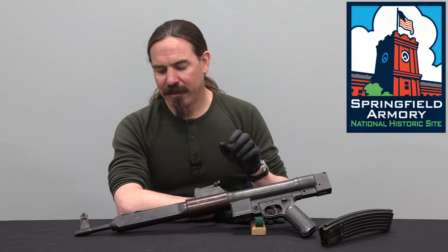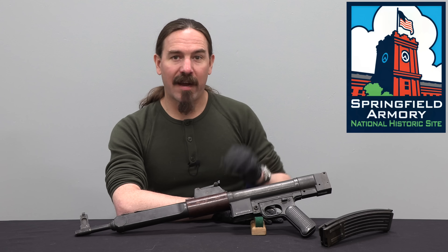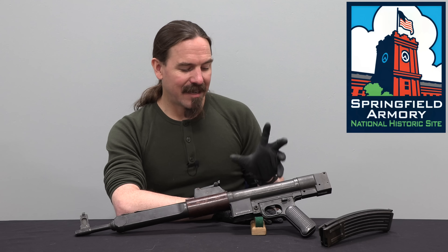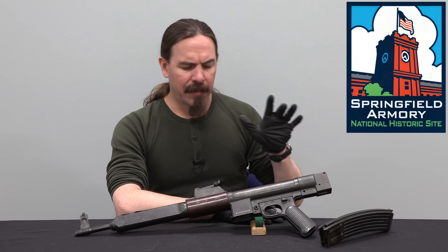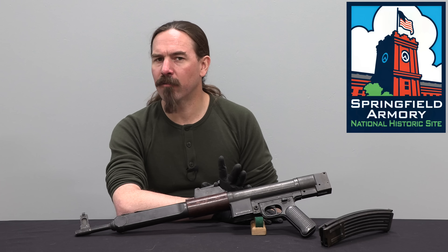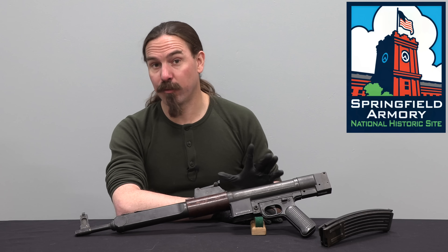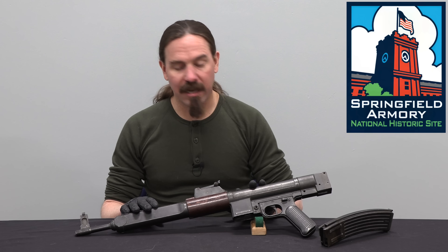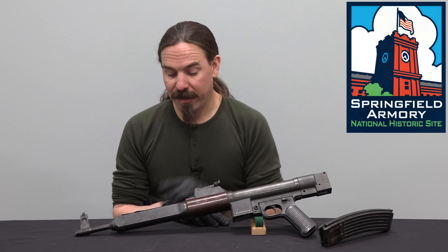The Gerät 06 remains a little footnote in roller-delayed firearms development — a fantastic gun on its own, just outshined by its immediate sibling, the 06H. I believe there are two examples here at Springfield and two in the British Royal Armouries, and I think all four of the original guns that were made still survive today. This is number two, the more complete of the ones here at Springfield — the other is basically just a receiver. It's unfortunate that this is missing many of its important parts, but this is what survives from the end of the war.